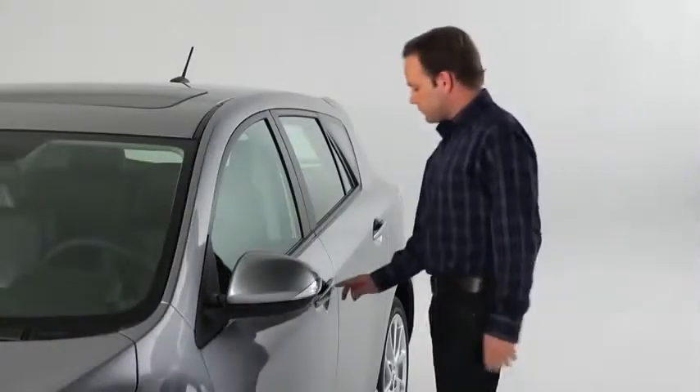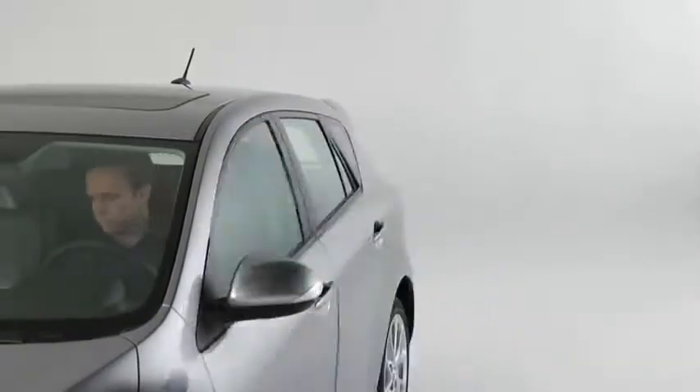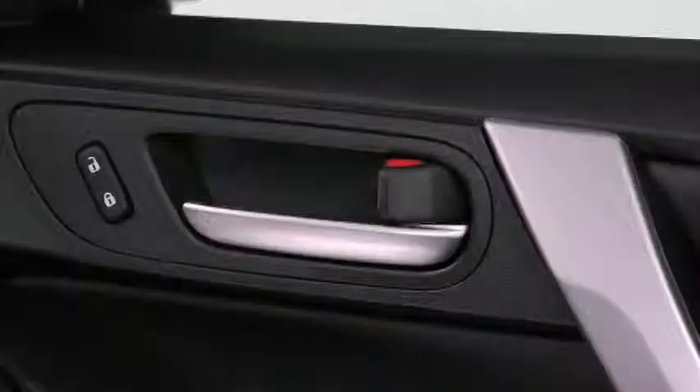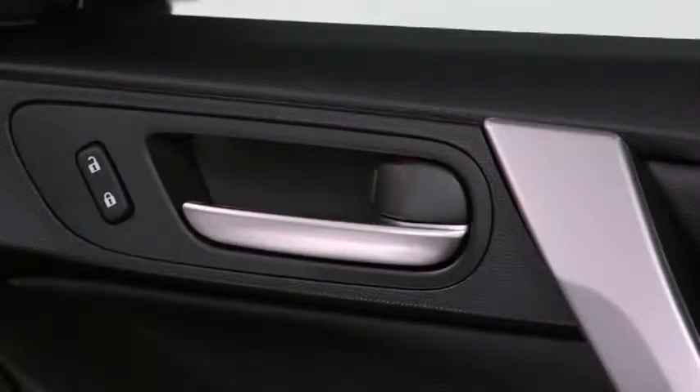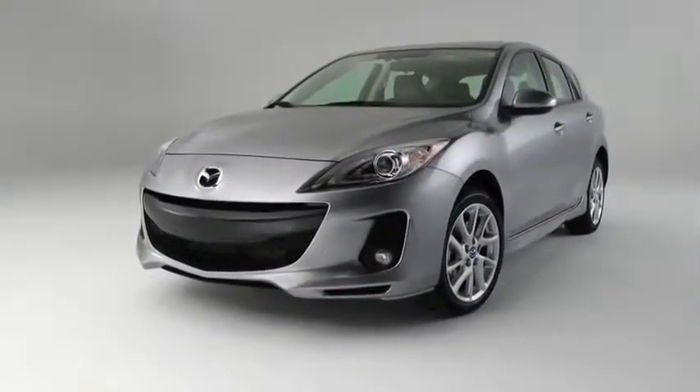For even more convenience, Mazda's advanced keyless entry and start system lets you unlock the doors while your key remains safely in your pocket or purse. And when you walk away, the doors lock automatically. It's like having a car that can read your mind, even when you don't remember to lock the doors yourself.